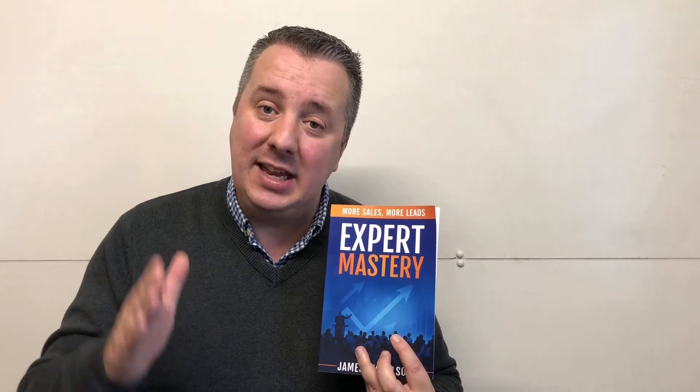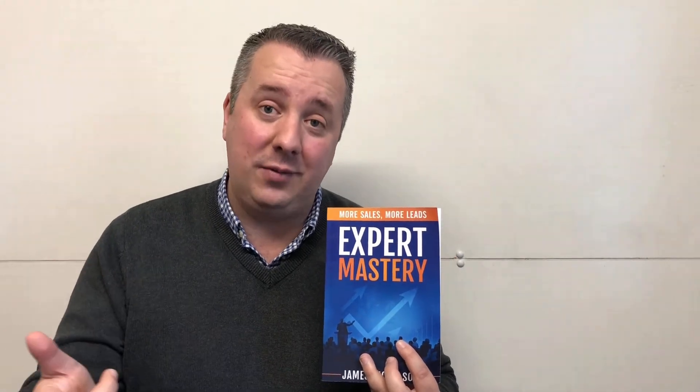To do that, I want to give you a free copy of my book called Expert Mastery. It will help you become number one in your market, whether that's an e-commerce store, a coach, an accountant, a plumber — whatever it is you do. To get your free copy, there's a link in the description of this video. I do ask that you pay for the shipping — I'm sure that's fair.